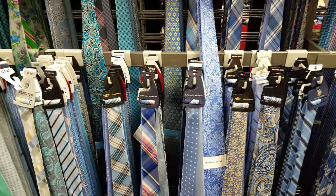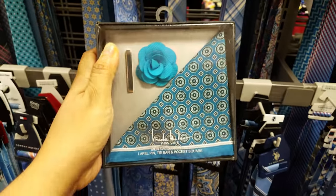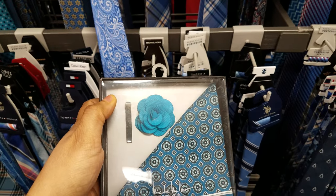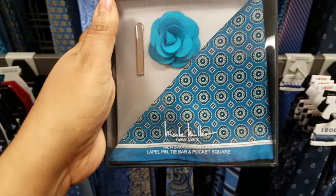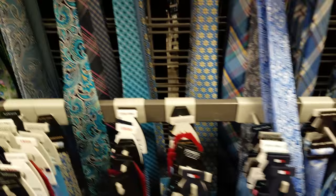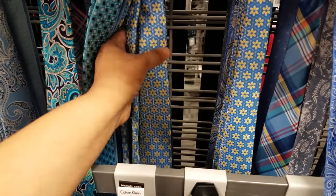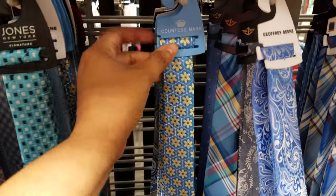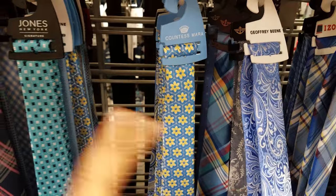What other brands do they have here? We got Nicole Miller — this is a lapel pin, tie bar, and pocket square, and they're asking $10. Jones New York. Countess Mara — I'm not sure if I'm saying that right.